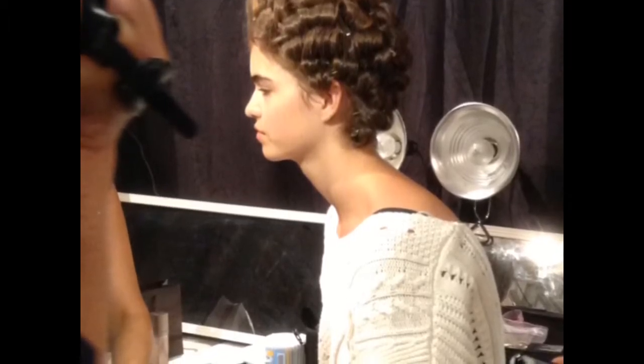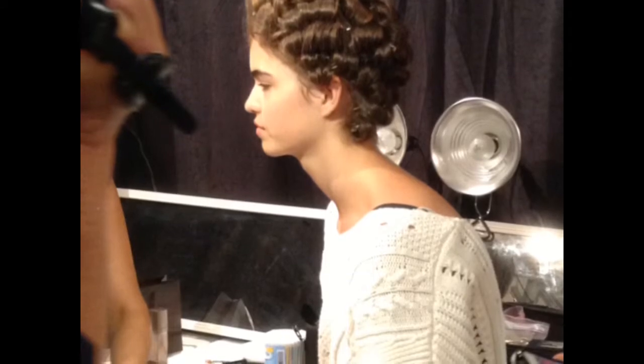The makeup for the show was created by Talia Showbrook for Laura Mercier Cosmetics. It highlights the contrast between the eras, combining a flush of innocence with a hint of naughtiness.